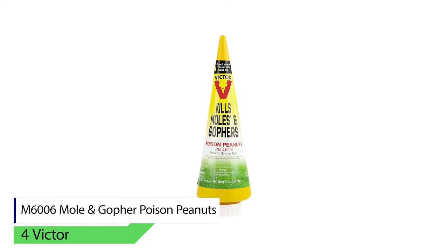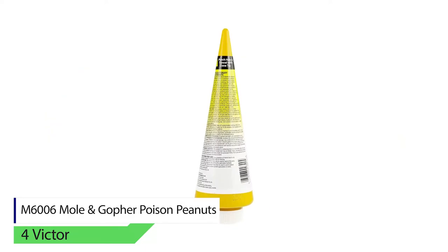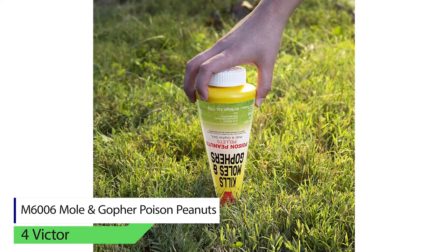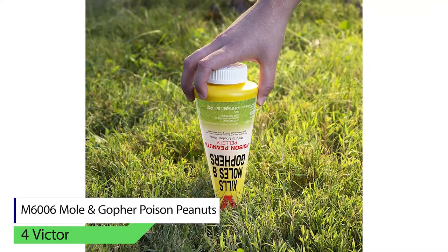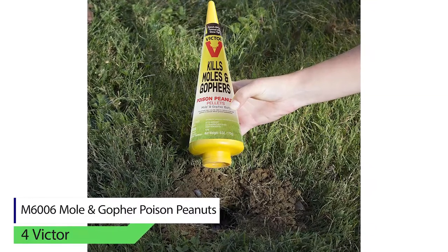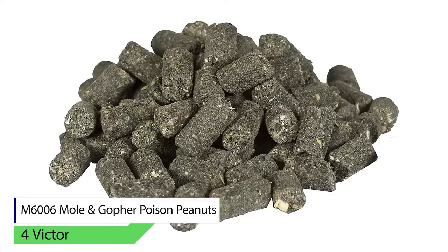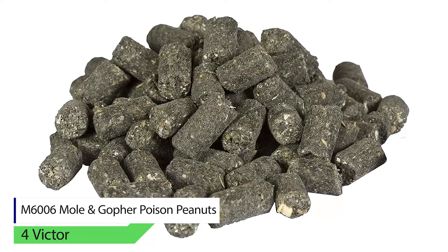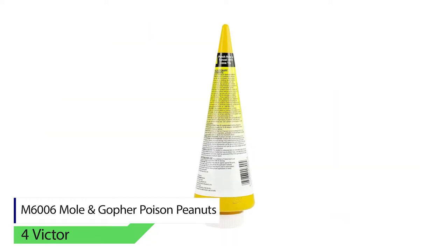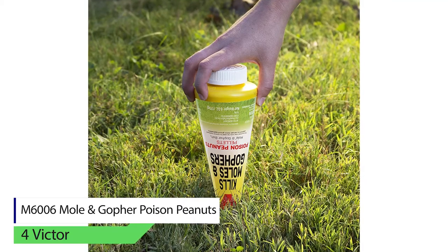Victor M6006 Mole and Gopher Poison Peanut. Victor Gopher and Mole Pellet Killers come in a cone-shaped bottle which prevents you from touching the poison when disposing of it. It features a unique formula which is palatable to gophers and moles. These handy peanut pellets are created to act as both a killer and bait for the rodent to stop lawn damage. The tube design container makes it easy for you to pour the peanut pellets into the tunnel.